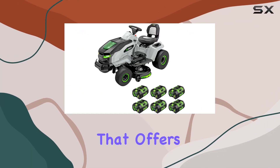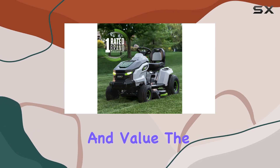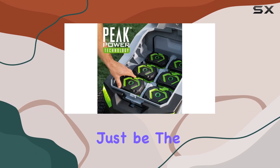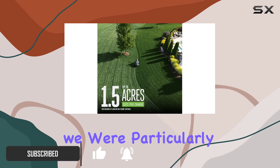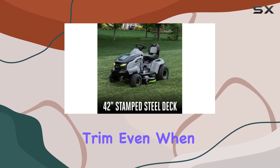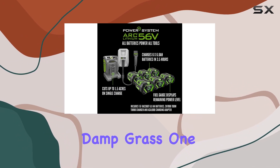If you're looking for a lawn tractor that offers a great balance of features, performance, and value, the Ego Power Plus T6 42-inch Riding Mower might just be the perfect choice. This impressive machine handled our challenging test course with ease, and we were particularly impressed with its ability to provide a fast and even trim, even when navigating hills, obstacles, and damp grass.